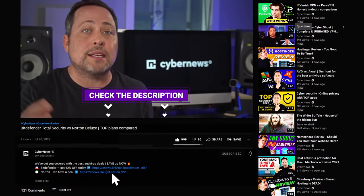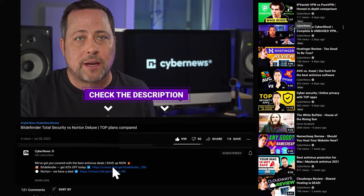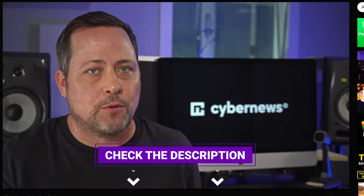Hello there, I'm Mike from cybernews.com, your most reliable source of news and reviews. Before we start, I always leave the best discount links down in the description for all the providers that I talk about, and Bitdefender versus Norton is no exception today, so make sure you use them to get the best possible deal.